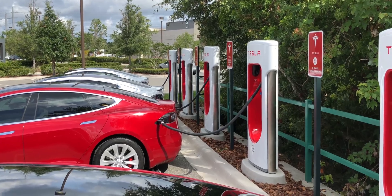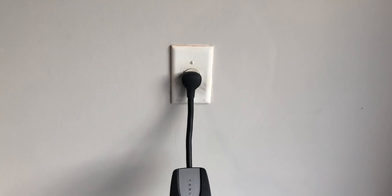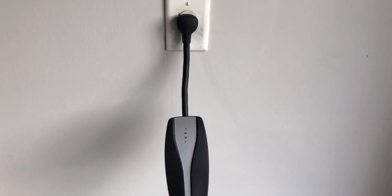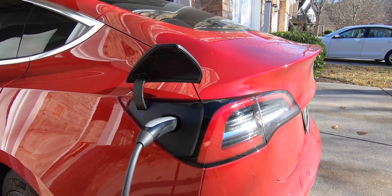There are two primary ways I charge my Model 3. I mainly charge at home and occasionally I use the Tesla superchargers. To charge at home, I use the charging cable that came with the Tesla Model 3. It plugs directly into a typical 120 volt outlet and you just plug the other end into the car to charge.